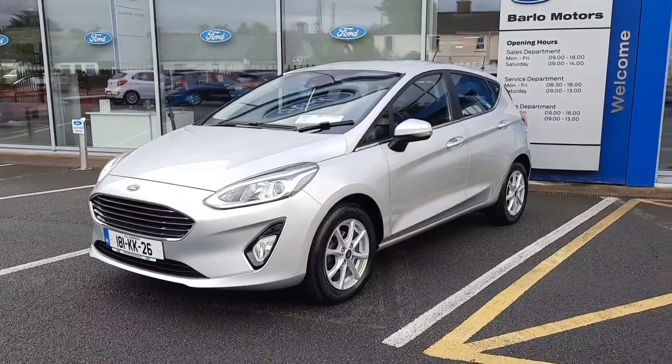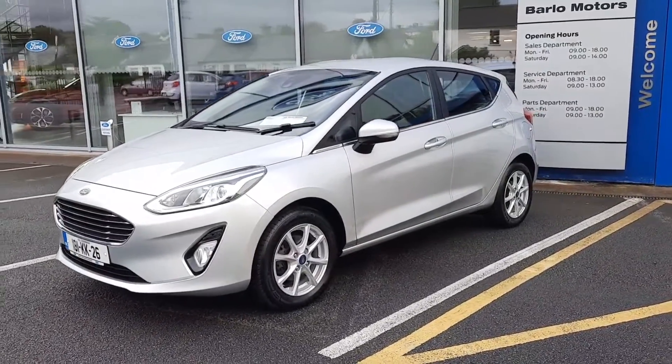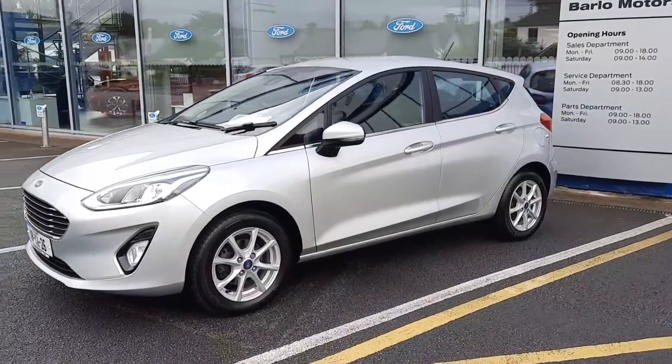Hi, welcome to Barlow Motor Group in Clonmel. Here we have a 2018 Ford Fiesta 1.1 petrol titanium.